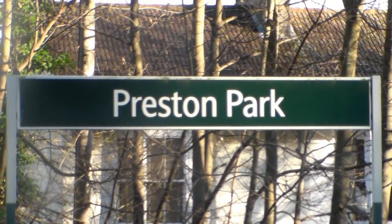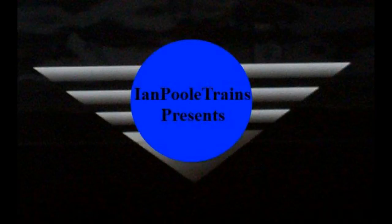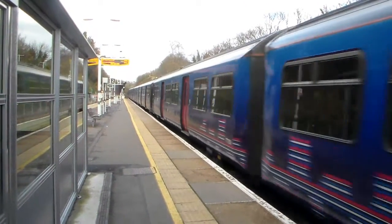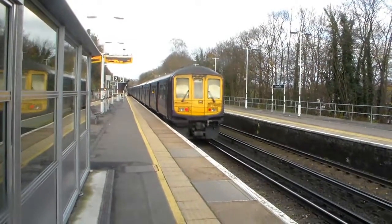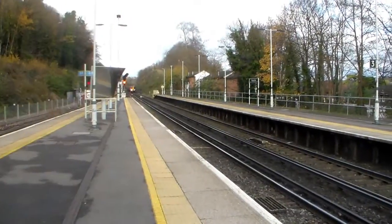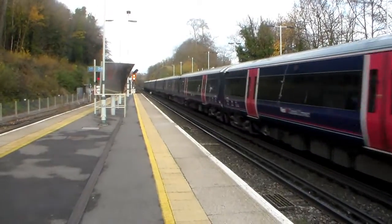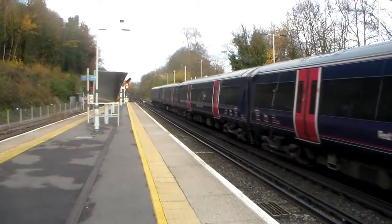They have one of these up north, but this is a third rail version. Welcome everyone to Preston Park. I'm not sure if this is a Bedford-Brighton stopper or if it's a fast, but for the speed it's going, I'd say it's stopping. 377514 and 377508.